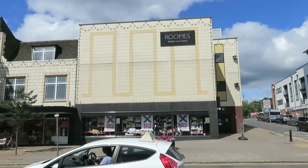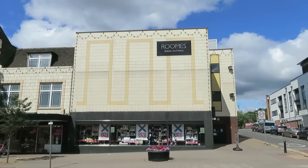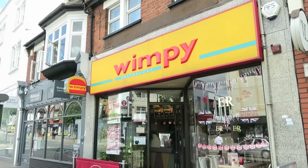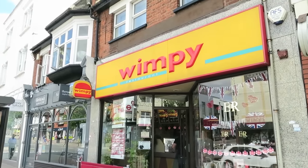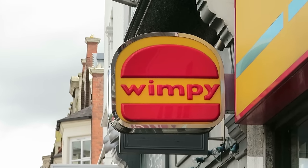So I'm in Upminster. That beautiful sort of art deco-ish building there. It's worth coming to Upminster just to go for a Wimpy. Can't be many of them left.